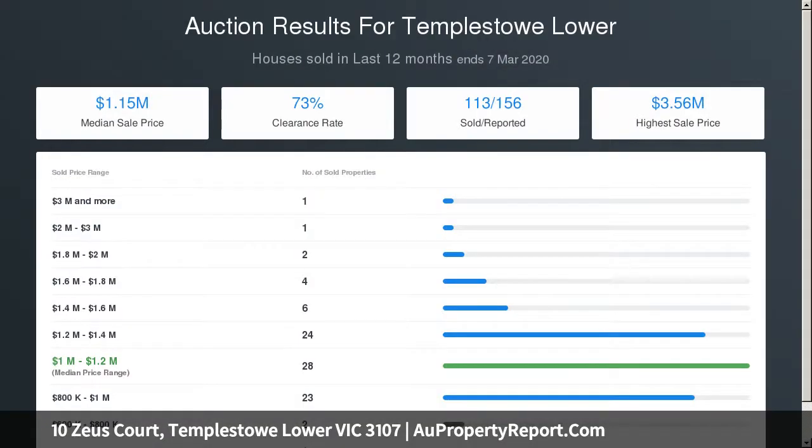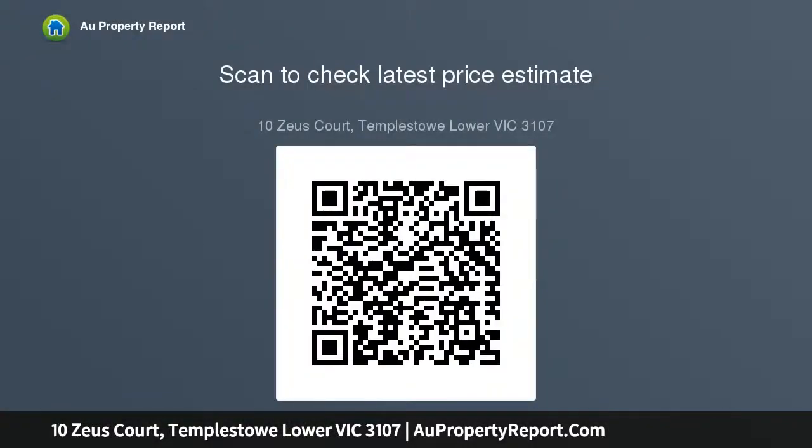The home is zoned for Doncaster Primary School and Templestowe College, and St. Gregory the Great Primary School is situated just around the corner. Public transport is also easily accessible with buses on Williamson Road providing routes to the CBD, private schools and surrounding suburbs.